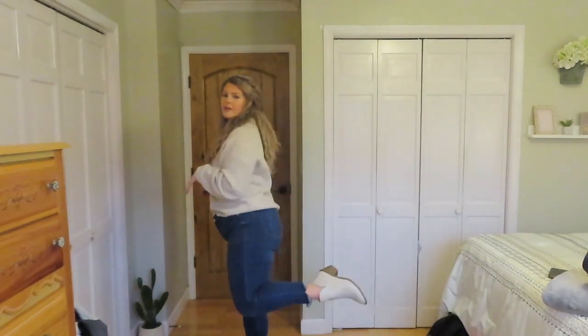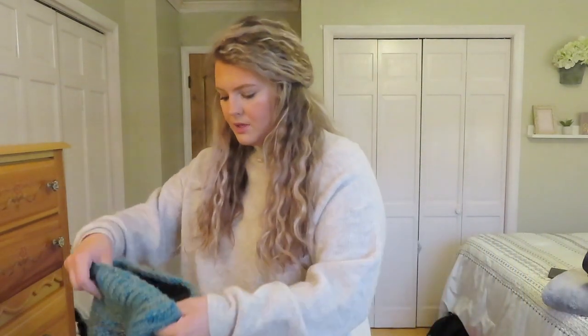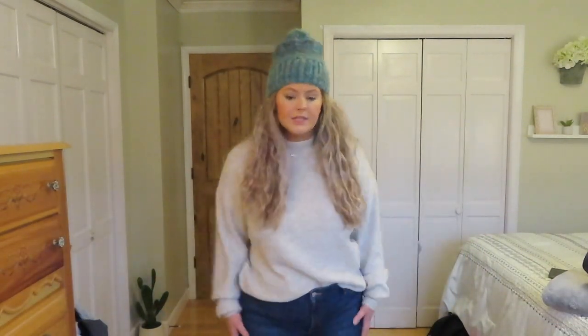Next up is this off-white cream sweater — I got this from Nordstrom Rack a while ago, ordered it on clearance. It's super soft and really comfortable. I have my Old Navy jeans on with a little flare, and again the white booties. You can style this any way you want. I added a really cute little pom-pom hat that ties in the blue together and I feel like that looks really really cute.